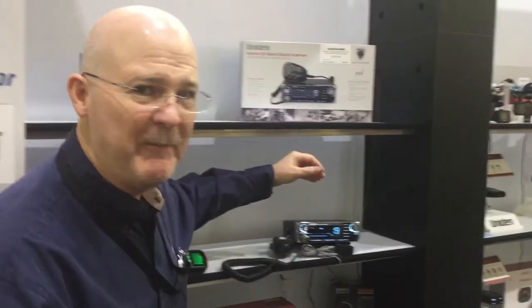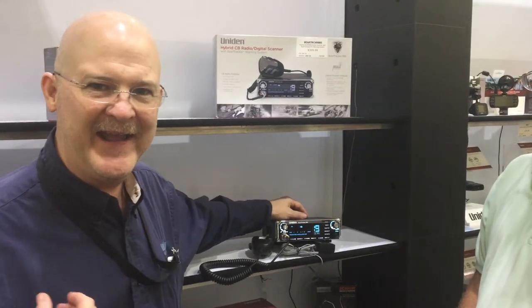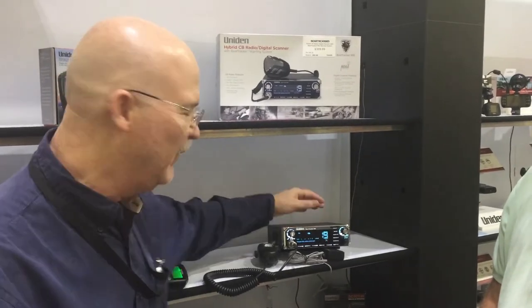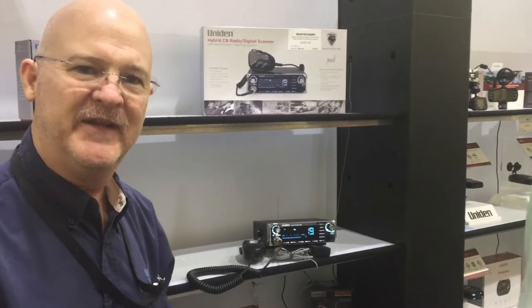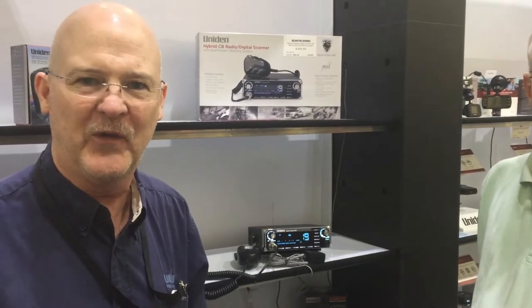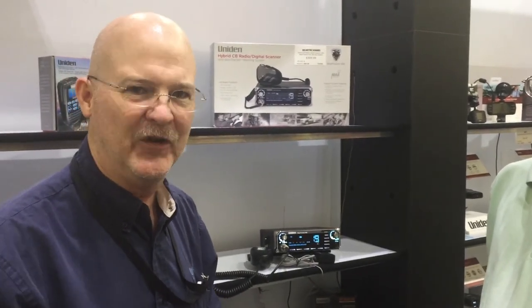Starting with the Bear Tracker 885 — what it does is combine our top CB radio, the Bearcat 880, with a digital scanner, and adds the database we're talking about. So it will scan fire, police, ambulance, and DOT traffic, and you'll hear their transmissions as they talk. Now those are high-power signals, you can hear them from miles around, but actually transmitting from the car when they key up through the radio — that's low power.